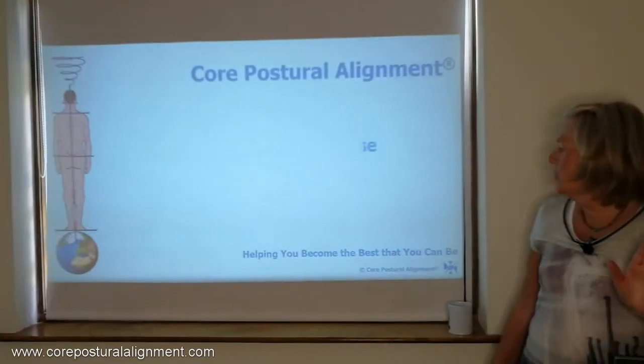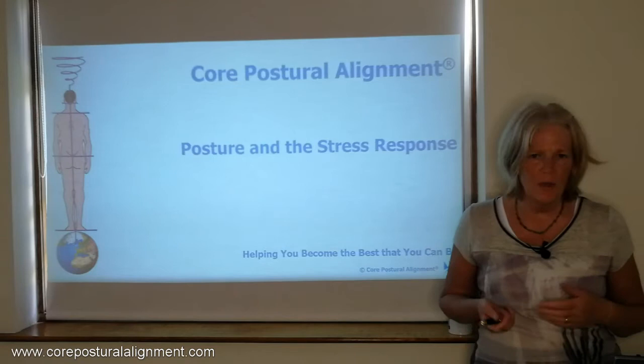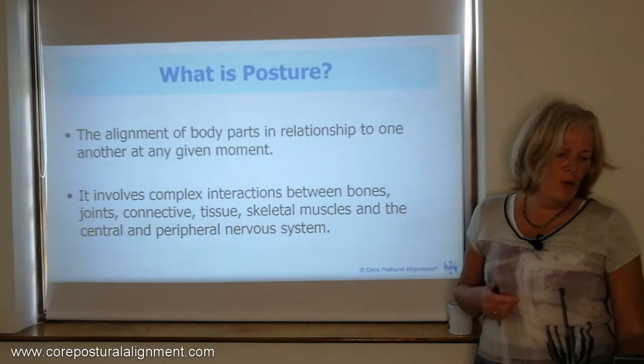Posture and the stress response. Very apt at the moment with everything that's going on — always very apt, actually. So before we look at the stress response, let's have a look at what is posture.